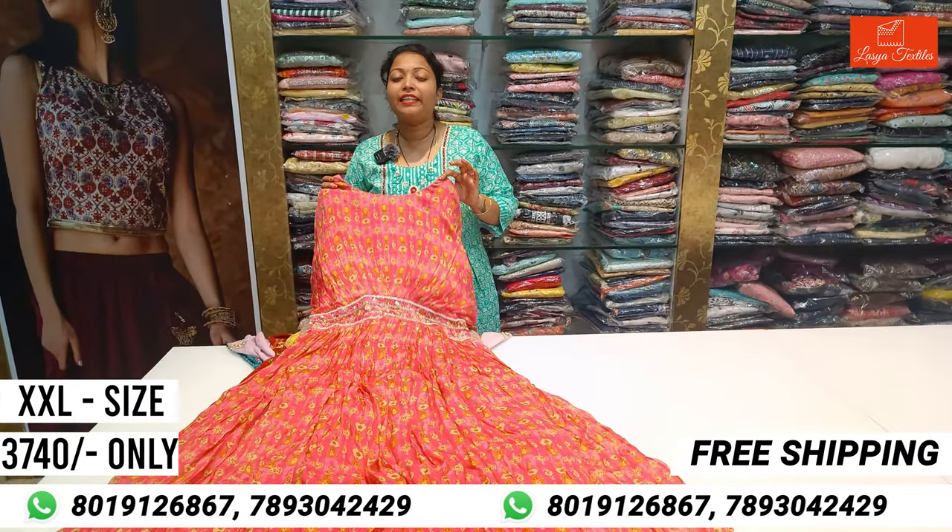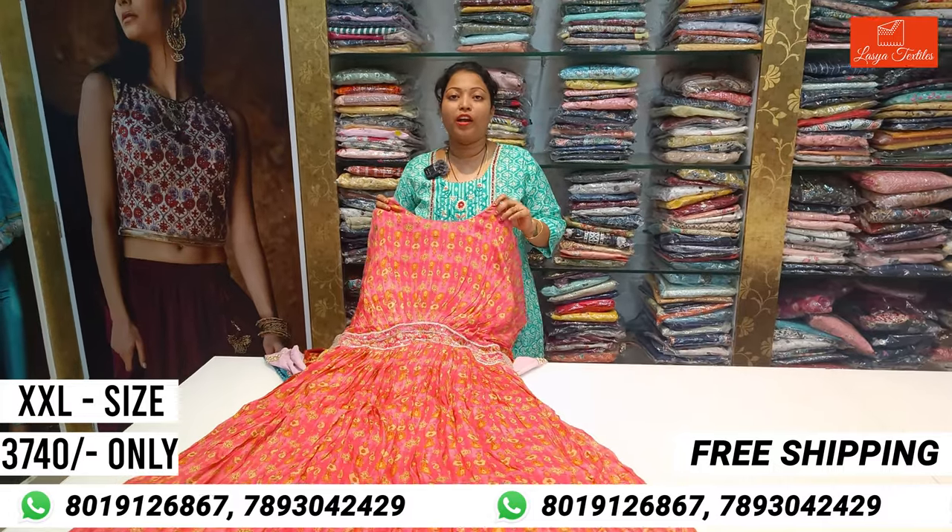I am going to show you a couple of products in this video. I am going to show you double XL tops from different brands.